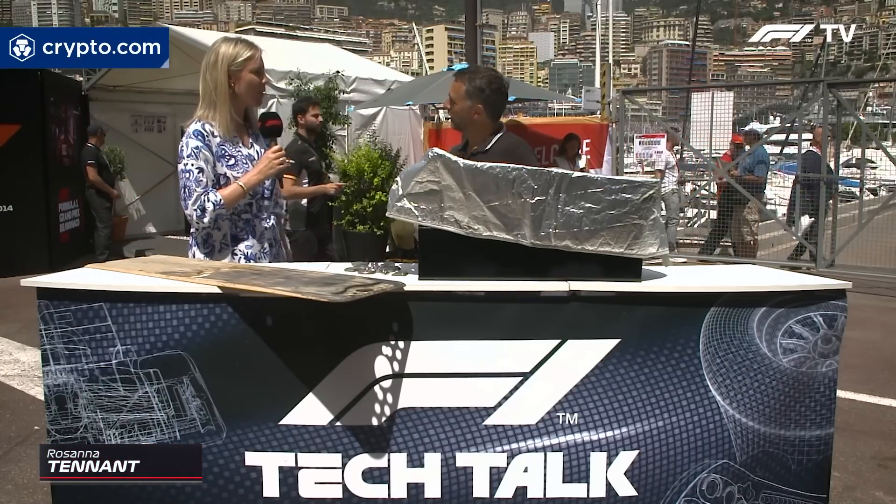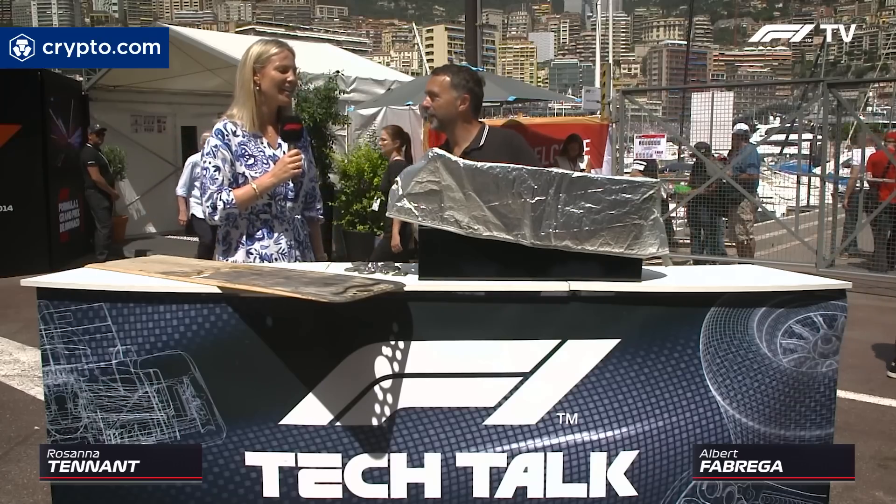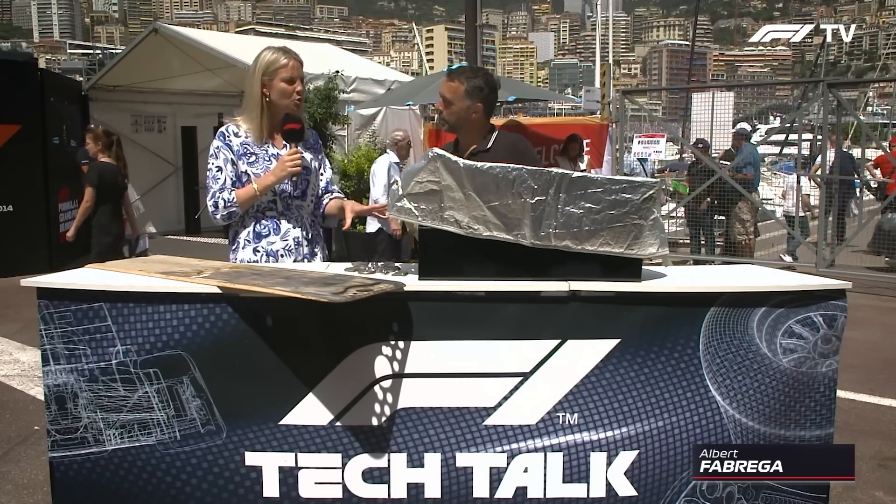Welcome to the show, Albert Fabregal. What a backdrop! Bonjour, Rosanna. It's nice, eh? What a nice scenario we have here. It is beautiful, and even more beautiful tech things to analyse this week.